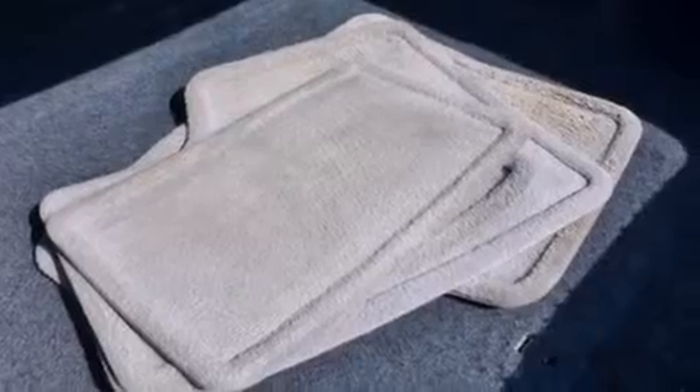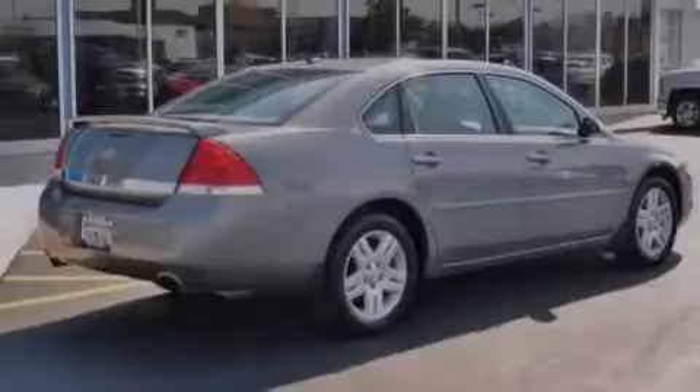Fog lamps, traction control, a keyless entry system, and XM Satellite Radio, which streams commercial-free music, news, sports and more.